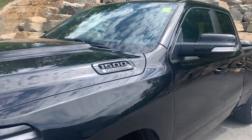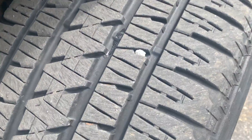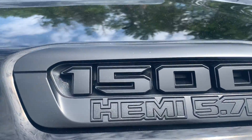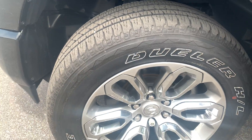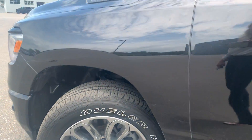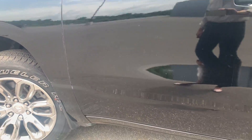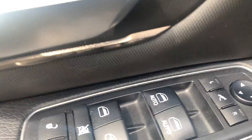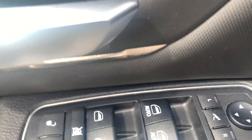Tire tread is in excellent condition. Sitting with the 5.7-liter HEMI there, as well as the nice rims — very well maintained. Coming into the vehicle now, where you can adjust your power mirrors and windows.